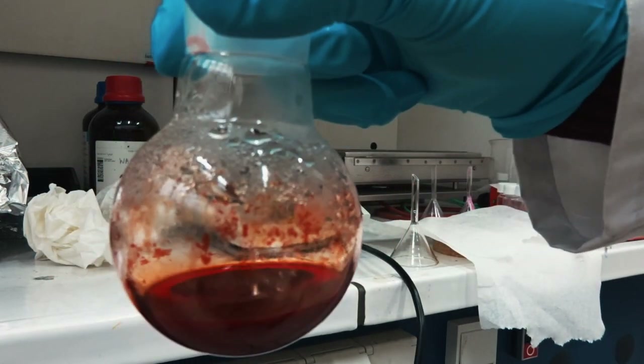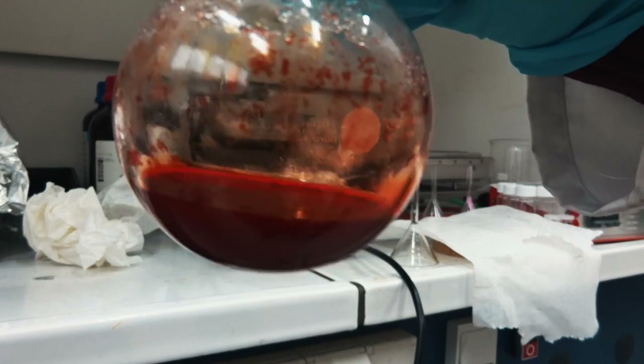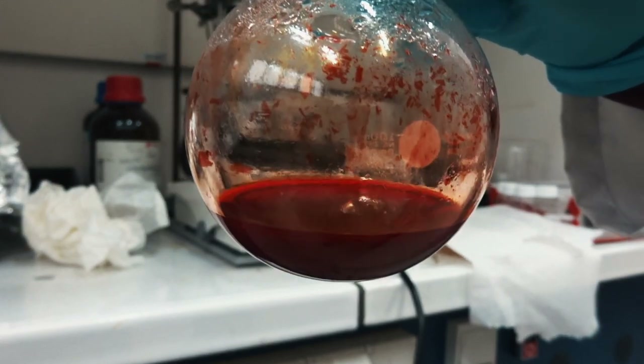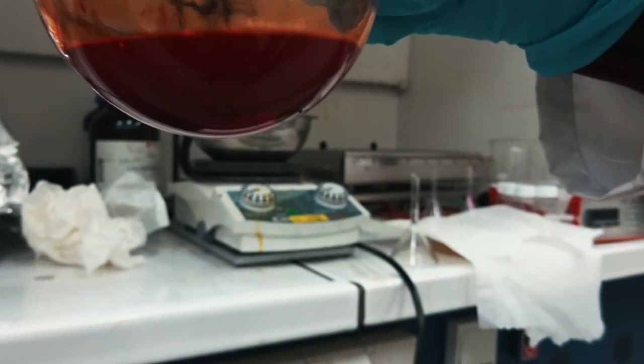As you can see now, it went from being orange to being red. That's because when you evaporate the chloroform, the chain polymers will aggregate together because they do not like the water, and they will form the nanoparticles. And that creates the red color.